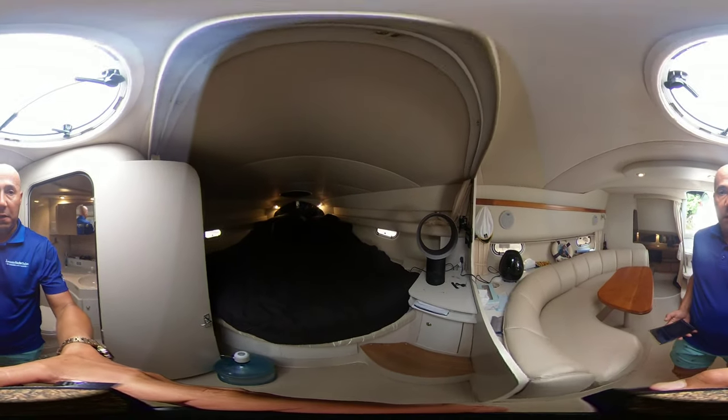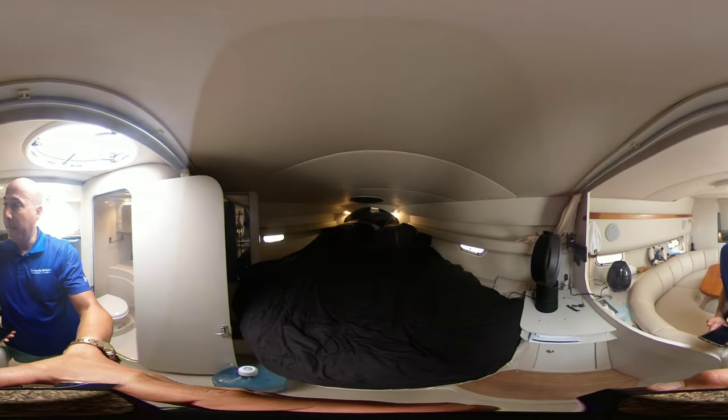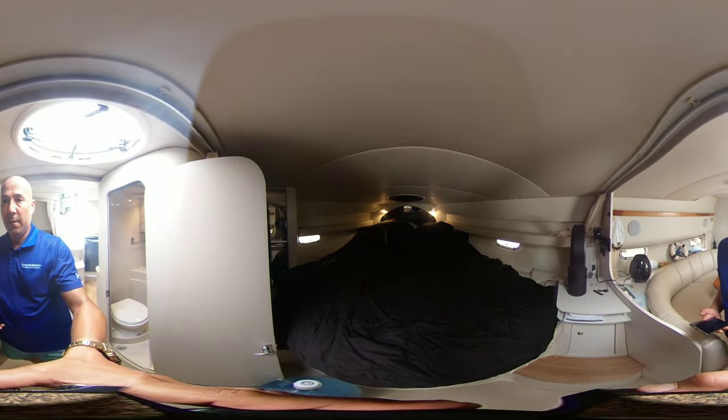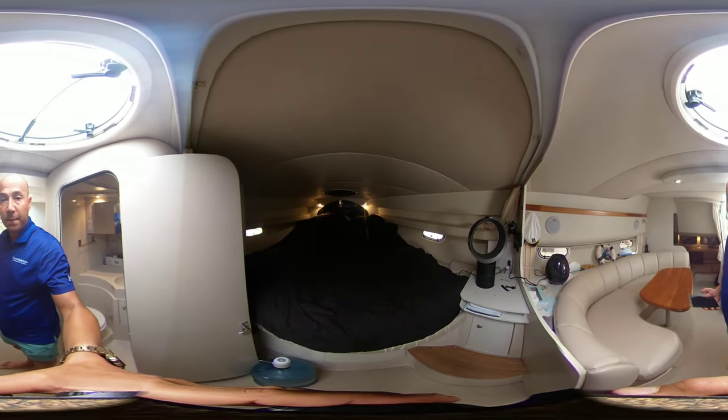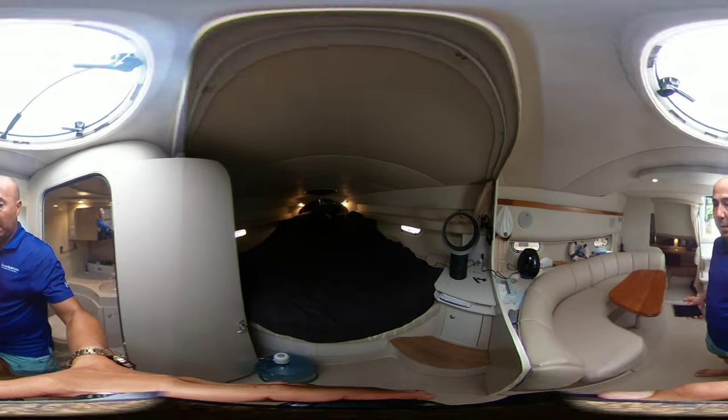Take you over to the large spacious forward berth. The forward berth and the aft cabin both have privacy curtains if you're having multiple people sleeping on board.